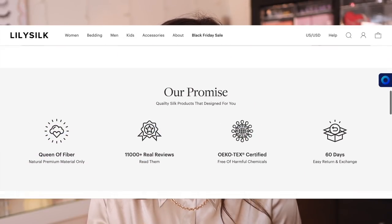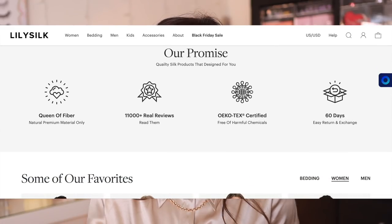They are an affordable investment in any type of silk product you can imagine — blouses, pajamas, pillowcases, scrunchies, hair caps, shirts, tank tops, and so many more things. All of those items also come in wide ranges of both sizes and colors. Seriously, lots of color options — it's hard to choose.